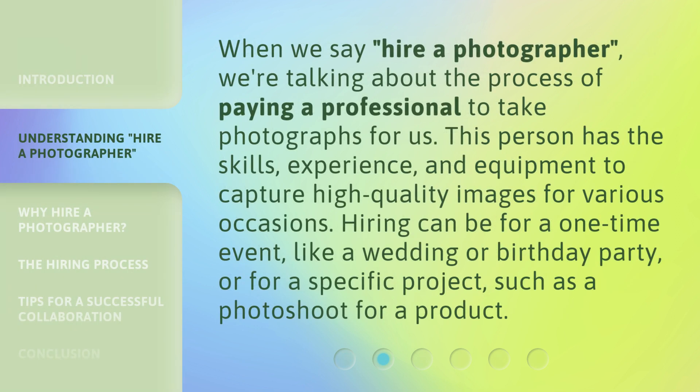When we say 'Hire a Photographer,' we're talking about the process of paying a professional to take photographs for us. This person has the skills, experience, and equipment to capture high-quality images for various occasions. Hiring can be for a one-time event, like a wedding or birthday party, or for a specific project, such as a photo shoot for a product.